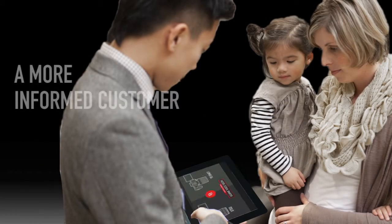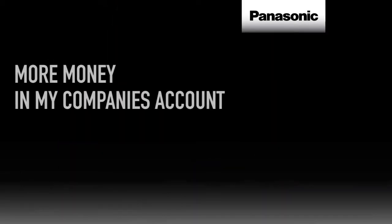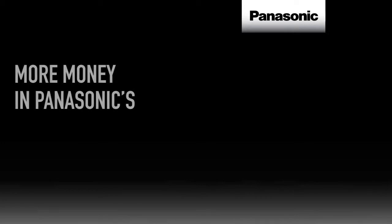the end result will be a more informed customer, more money in my pocket as I close more sales, more money in my company's account, and more in Panasonic's. Which I guess is why they created this initiative in the first place.